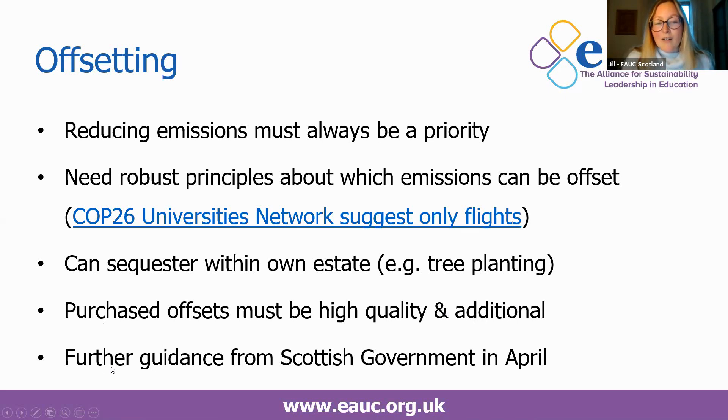Further guidance on offsetting is expected from the Scottish Government in April. They've indicated they're not keen on international offsets, which tend to be cheaper. In terms of price, the cost of offsetting varies drastically — at the moment most offsets are less than $10 per tonne of CO2, but it can go up to around $100, and someone mentioned $900, which is quite shocking.